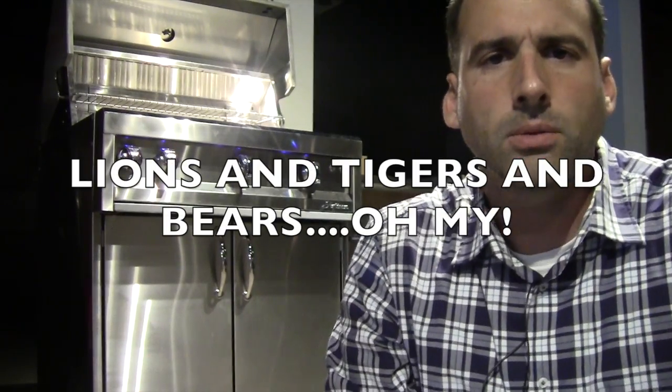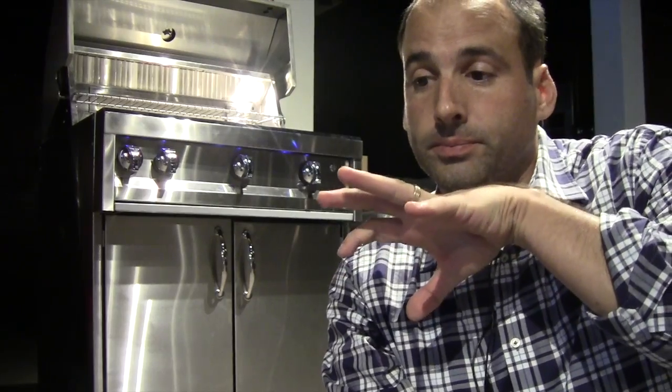From there, you have what I call the zoo — all the grills out there that are, for some reason, named after animals. We have a Lion, a Coyote, a Bull. I feel like I'm going through Noah's Ark over here. You have a Lynx, but Lynx is not in this category. These are mostly Eastern-sourced products where the quality is whatever.